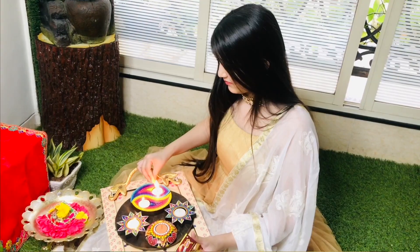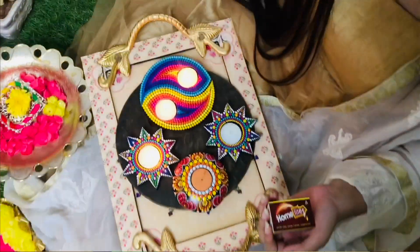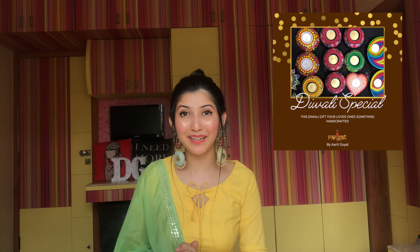In this video if you guys have noticed, I have used these very beautiful tea light mandala holders. These are hand-painted by my neighbor — her name is Aarti. She runs an Instagram page by the name of Rangat. I will mention the link in the description box below — you can check them out. These are very nice decorative pieces which you can use to amplify your living space or room space. You can contact her if you would like to place an order.